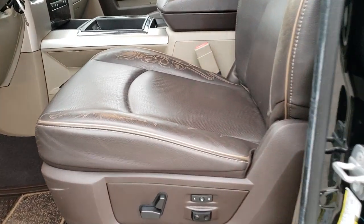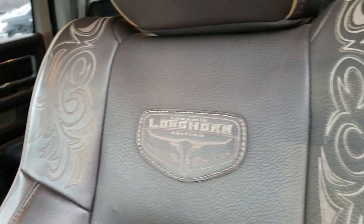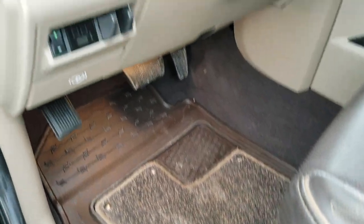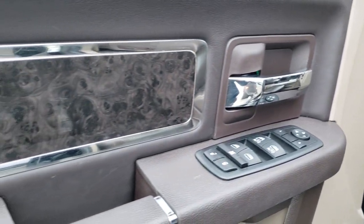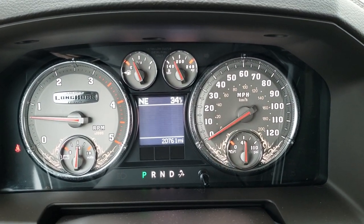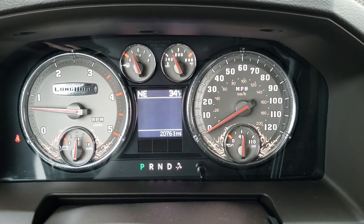The Laramie Longhorn package gives you the brown leather interior with intricate stitching on the backrest and seat — no rips, no tears. You get the tan piping, memory driver's seat, lumbar, and factory all-weather floor mats. Auto headlamps, power pedals, factory brake controller, power windows, power locks, and power mirrors. You also get the burl wood grain trim. Hopping inside, you can see this truck has 20,761 miles. The Laramie Longhorn edition instrument cluster is in really nice shape.